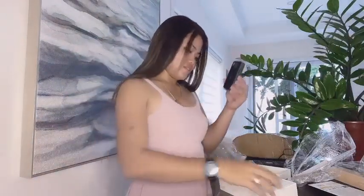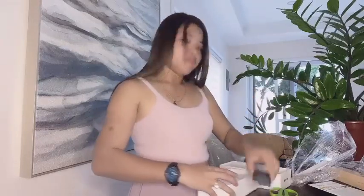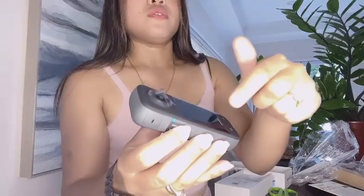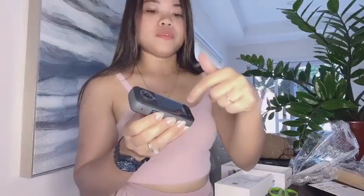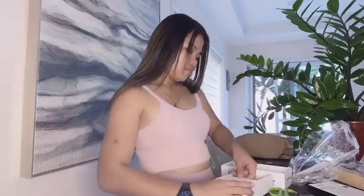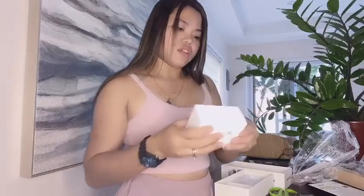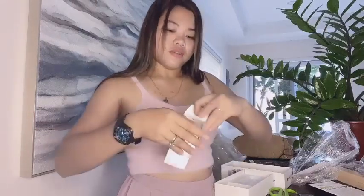It's heavy, guys! Heavy talaga siya — I thought it would be light. There's plastic here, so if we want to use it we have to take out the plastic, and here it protects the lenses. There's something here — I think this is the charger. Let's check what's inside.